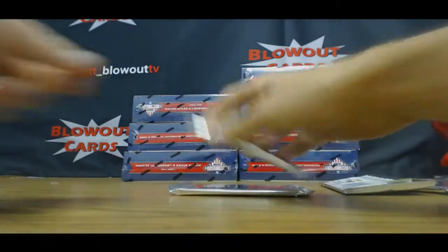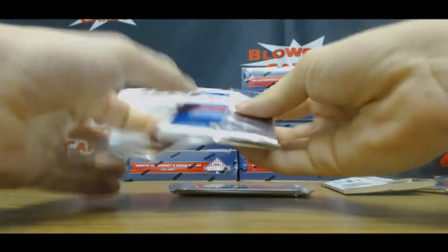Alright guys, we got Derek here, he's gonna get the party started this morning with some stars and stripes. First time opening up this product, see what we got. Dang dude, congrats man. This guy lives ten minutes down the road, went to Stonebridge High School. Hagen Danner, USA Jersey Auto to $2.99.